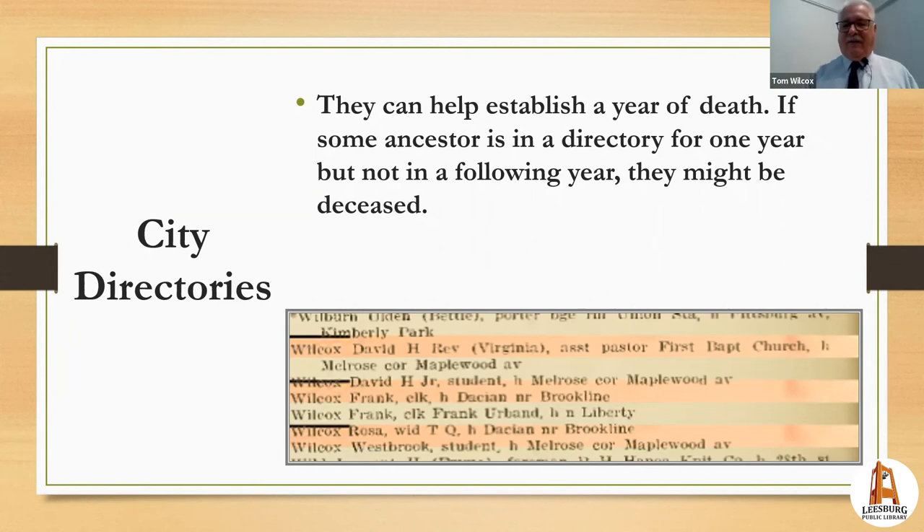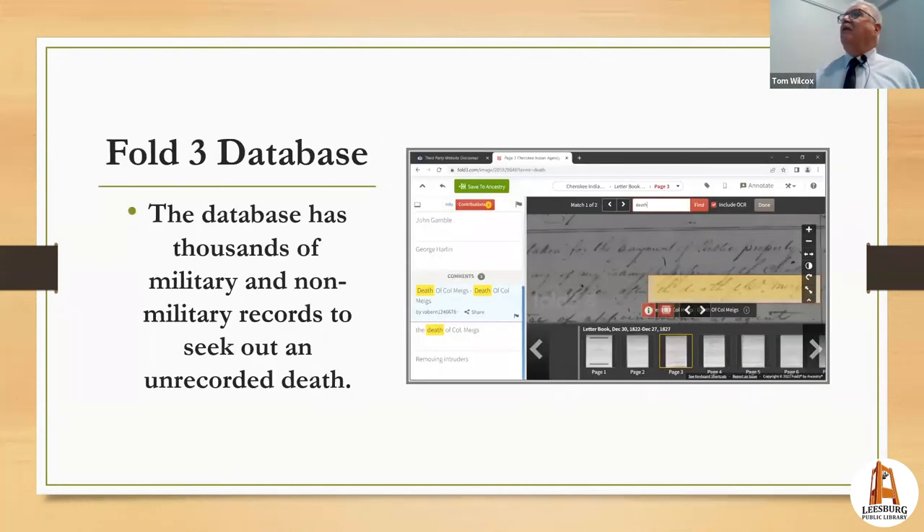The Fold3 database is available upstairs at the library. Their forte is military records — I found a record of the death of Army personnel at one of the far western forts where the official report was the only record of that person's death. But they also have many non-military records.